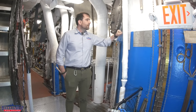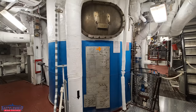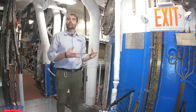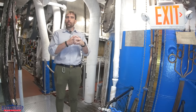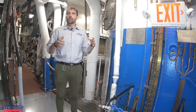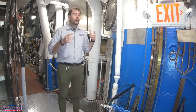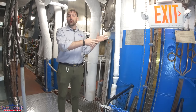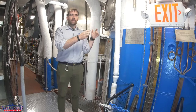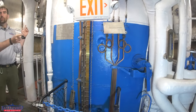Each fire room has a single deaerating feed tank. The water is being cycled through the boilers to turn into steam, into the turbines, through condensers, and then back to the boilers. Along the way, it picks up non-condensable gases, which form bubbles that cause all sorts of problems to plumbing and turbines if those bubbles are shot at 600 psi against things. The deaerating feed tank removes those non-condensable gases. There is one in each fire room, so each deaerating feed tank is feeding two boilers.